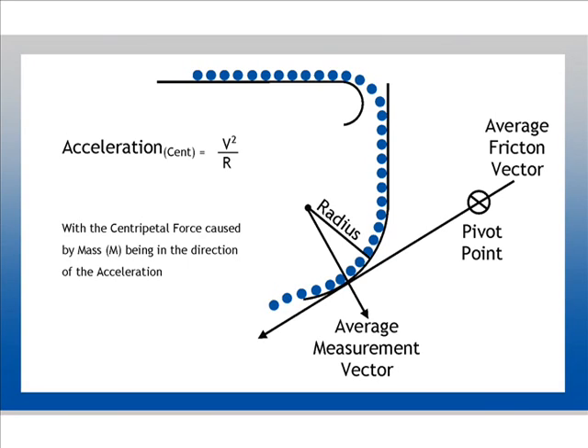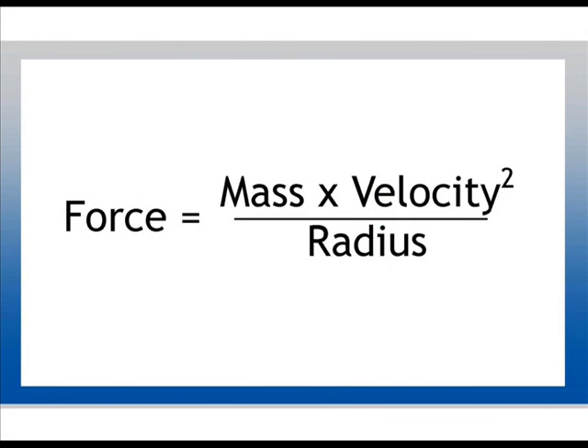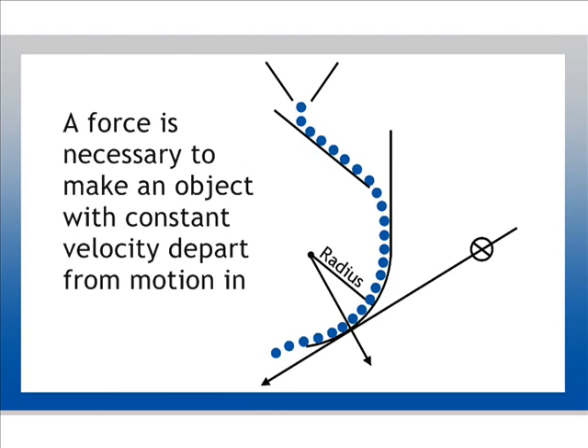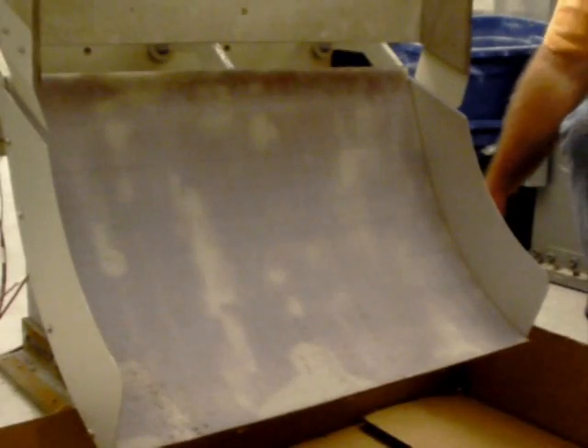If the object undergoing the centripetal acceleration has a mass m, then by Newton's second law of motion, the centripetal force fc is in the direction of the acceleration. This is expressed by the formula: force equals mass times velocity squared divided by radius. From Newton's first law of motion, it follows that the natural motion of an object is one with constant speed in a straight line, and that a force is necessary if the object is to depart from this type of motion. Whenever an object moves in a curve, a centripetal force is always present.